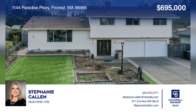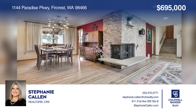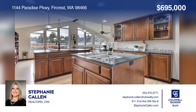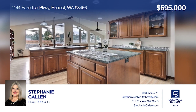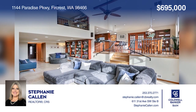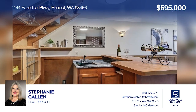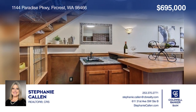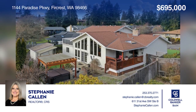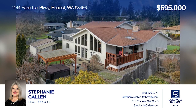This well-maintained, multi-level home located in Burcrest offers beautiful hardwoods, formal living and dining rooms, and a corner fireplace. Enjoy the gourmet kitchen that's open to a covered deck, eating area, and main-level family room. Outside has manicured grapevines, a fire pit, trellises, and a newer hot tub, and is fully fenced. Don't miss out on this unique opportunity. Call Stephanie Callen.